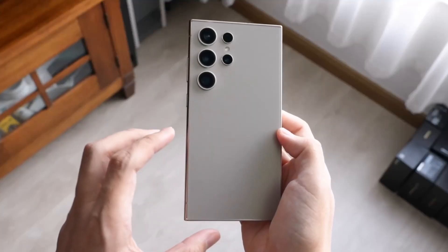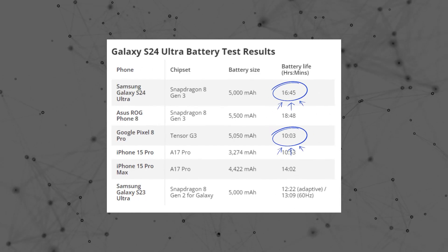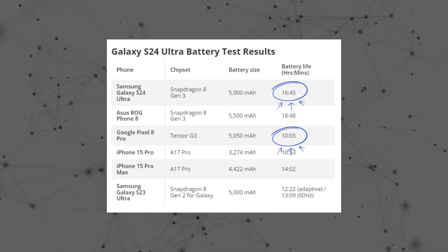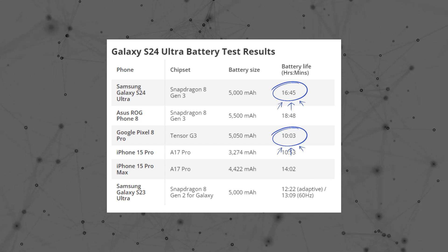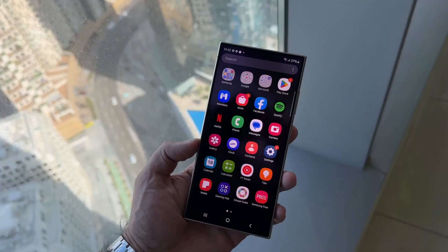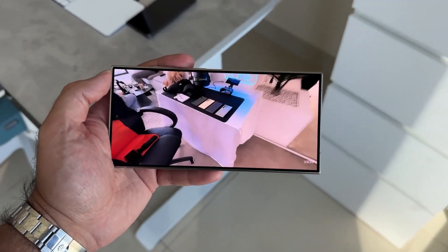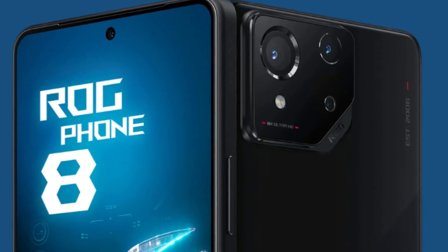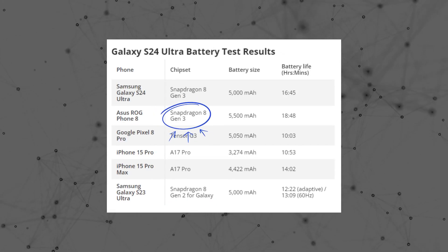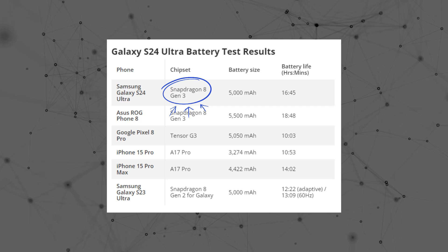In comparison to other flagship phones such as the Pixel 8 Pro, the S24 Ultra stands out with a battery life of more than 6 hours longer, reaching a remarkable 16 hours and 45 minutes. While the S24 Ultra doesn't claim the title of the longest-lasting phone overall, as that honor goes to the Asus ROG Phone 8, which uses the same Snapdragon 8 Gen 3 chip as the S24 Ultra.